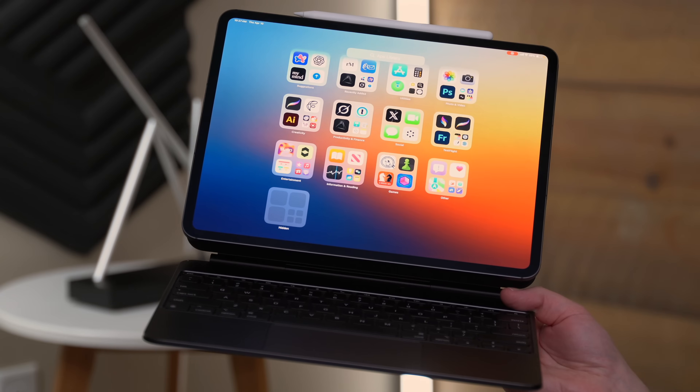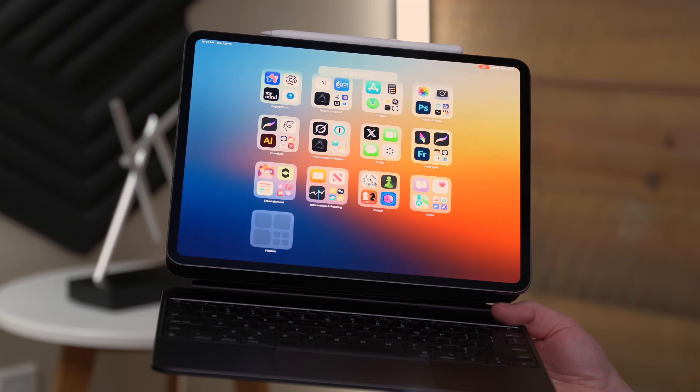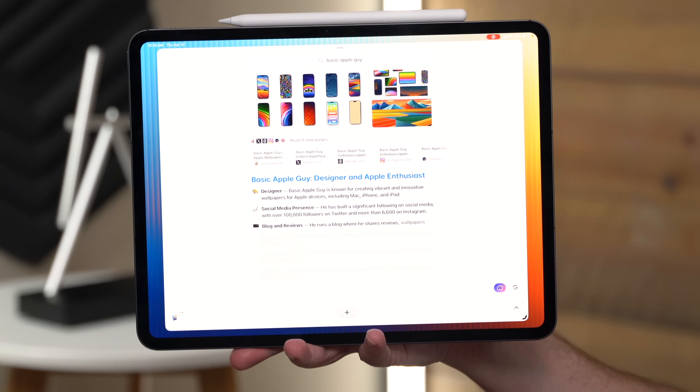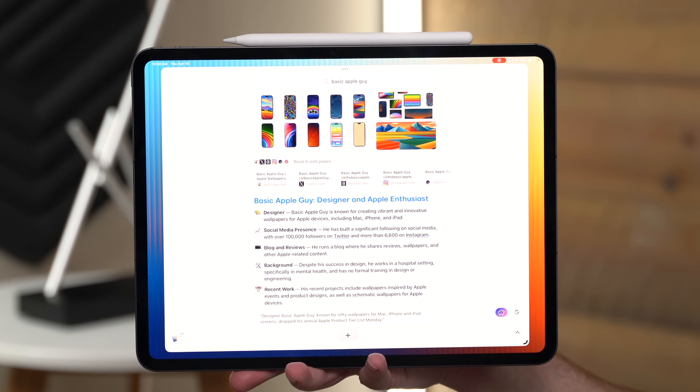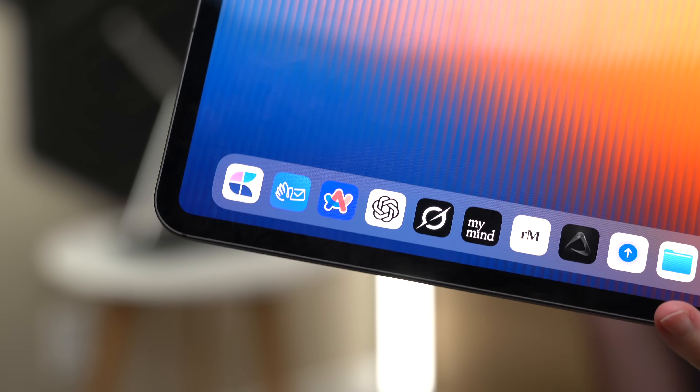If your iPad is just for watching stuff, this video is probably not for you. But if it's where you run your day, your business, or your brain, these apps actually hold up under pressure. Not only are these the first apps that I install on any new iPad, but these are also my least distracting apps. Not just useful, not just clever — these apps give me clarity, control, and momentum.